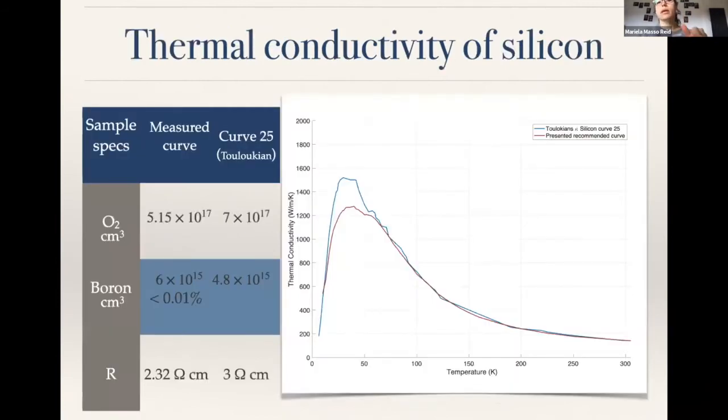From those measurements I generated a curve and compared it to the known Touloukian samples. In the literature, Touloukian has a collection of many people's experiments and results. I looked for one with very similar properties to my silicon material — similar oxygen, boron content, and a similar resistivity. My curve and his curve are very similar: they peak around the same temperature and flatten out at the lower end. The difference in height depends on things like boron density, oxygen content, and resistivity, but this was the closest approximation I could find.